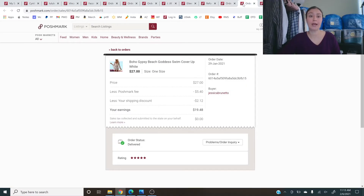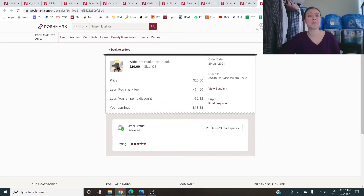Next is a Boho Gypsy Beach Goddess swim cover-up in white — a new boutique item I also have in black. So far I've sold one in white and one in black, both receiving five-star reviews. After that, a wide rim bucket hat in black — listed at $25, she offered $20 and I took it. It keeps getting five-star reviews and continues to sell again and again. That success made me add other hat styles and variables to my boutique, which are also selling now.